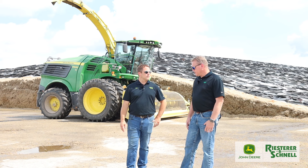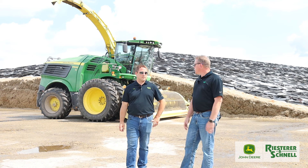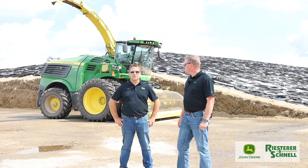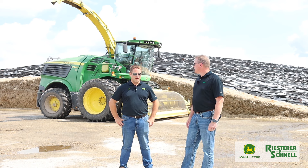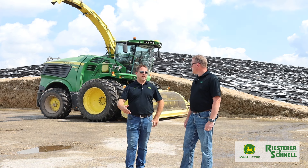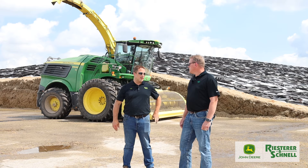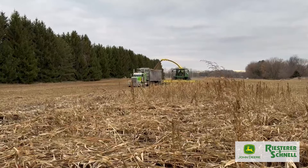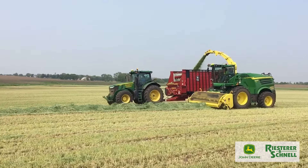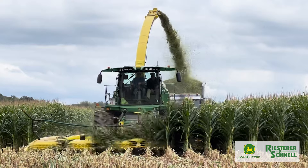In their area, forage harvesters are mostly used for alfalfa and corn silage, but with growing diversity in crops there's a lot of rye being planted as cover crops that can be harvested for feed, along with triticale, sorghum, oats, and peas done with new-seeding alfalfa. So there are some diverse crops in the area, with the bulk still being corn silage and alfalfa.